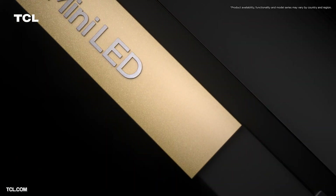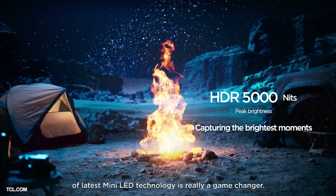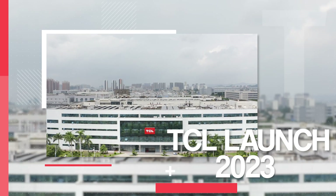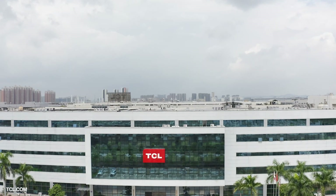TCL have just announced their latest TVs, including a flagship QD mini LED TV which promises 5,000 dimming zones and over 5,000 nits. Hey guys, Louis here from Smart Home Sounds and welcome back to the channel. This year has already been a big one for TV technology and today we've got news from TV manufacturer TCL.